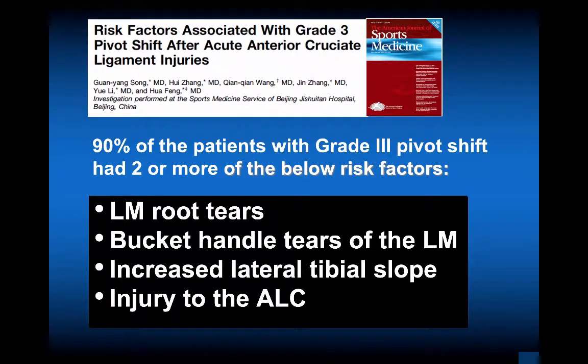Now we'll shift to lateral root tears. We see these more commonly with ACL tears. The risk factors associated with grade 3 pivot shift: 90% of patients with a grade 3 shift had two or more of the following risk factors — lateral meniscus root tear, bucket-handle tear of the lateral meniscus, increased lateral tibial slope, or injury to the anterolateral complex.